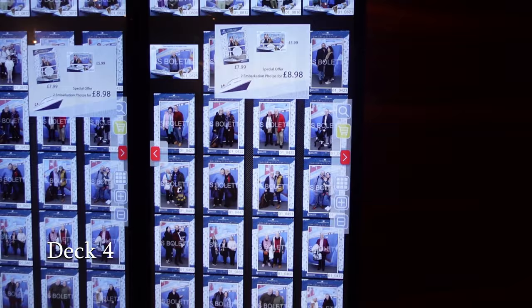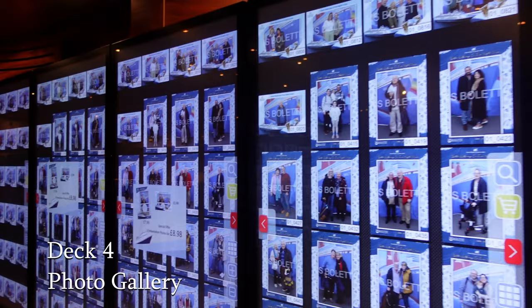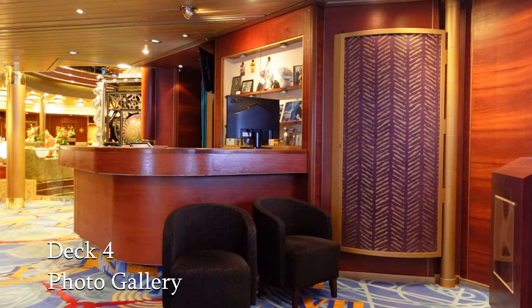As we move towards the aft on Deck 4, you come to the Photo Gallery. This gives you a chance to view all the lovely photographs taken by the onboard photographers and purchase them if you wish to.